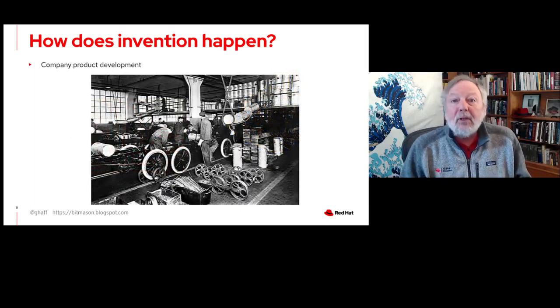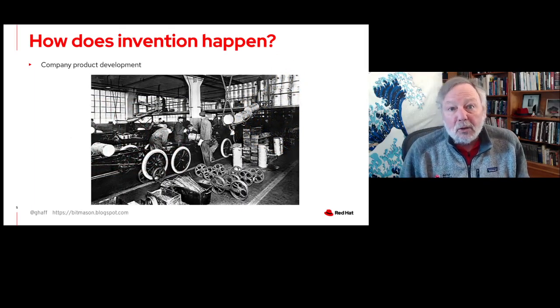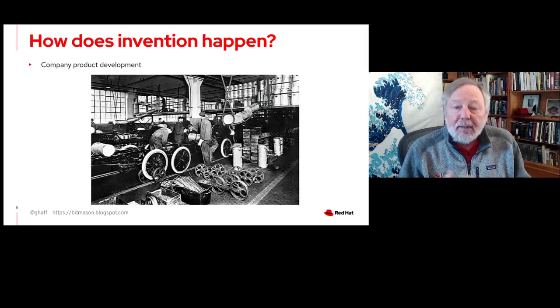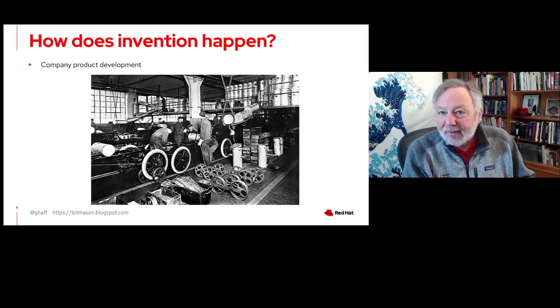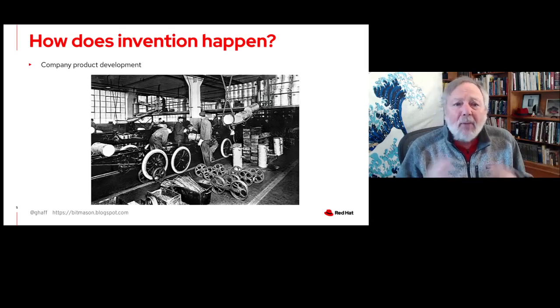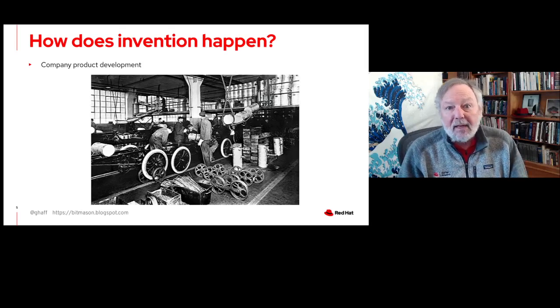Particularly as products and technologies got more complicated, we start to see more invention at really the company or team level. If you look at something like the Ford Model T, for example, Henry Ford gets a lot of the credit, probably rightly so. However, obviously there were teams of engineers at Ford Motor Company who made the assembly line happen, made the Model T happen — it wasn't one individual who did this.